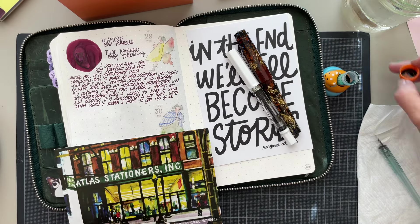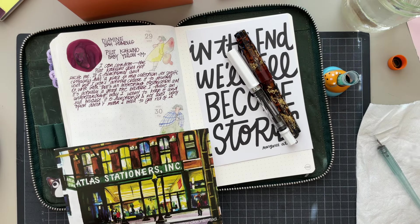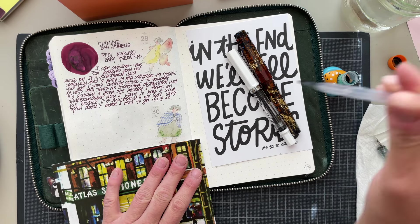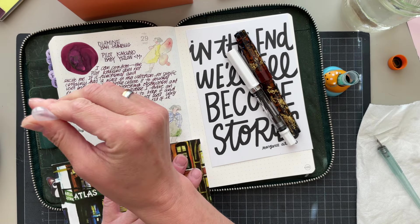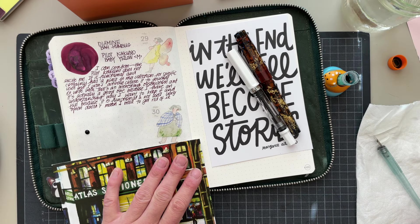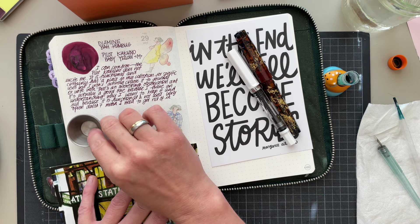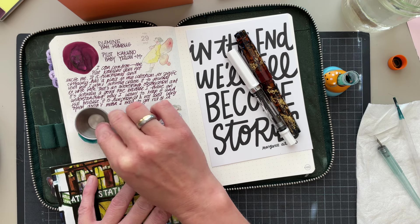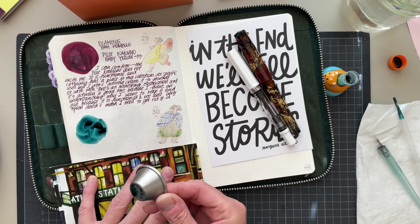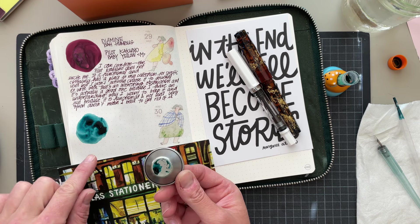I'm already unscrewing the top, but that's not something super important to have on video. Then I would swatch this here. I'm just going to do it over here. I would call this a blue-green.